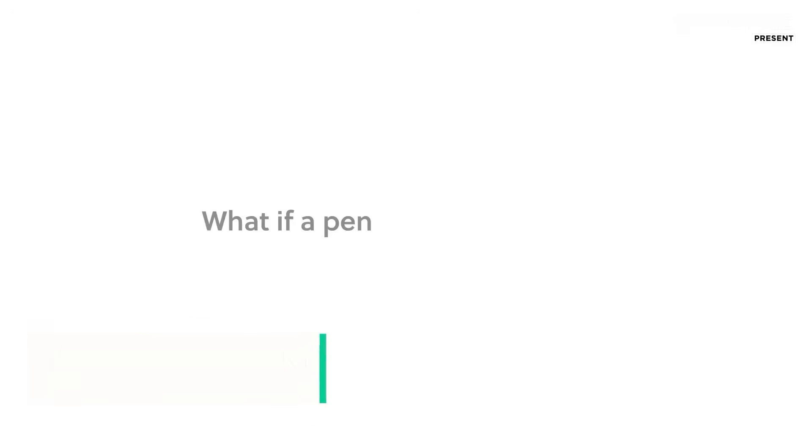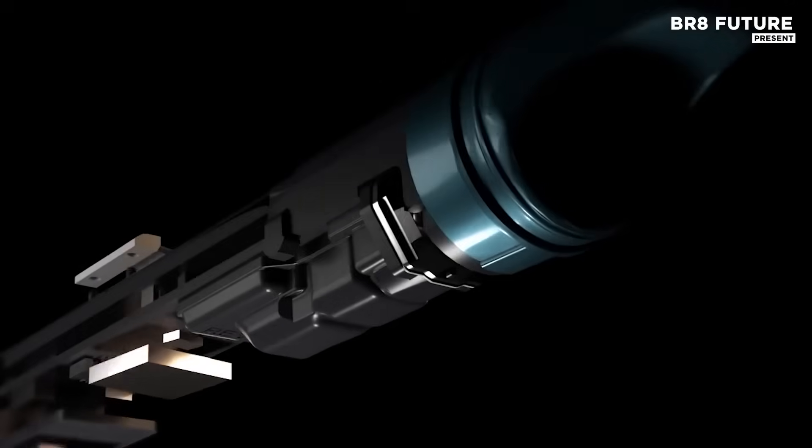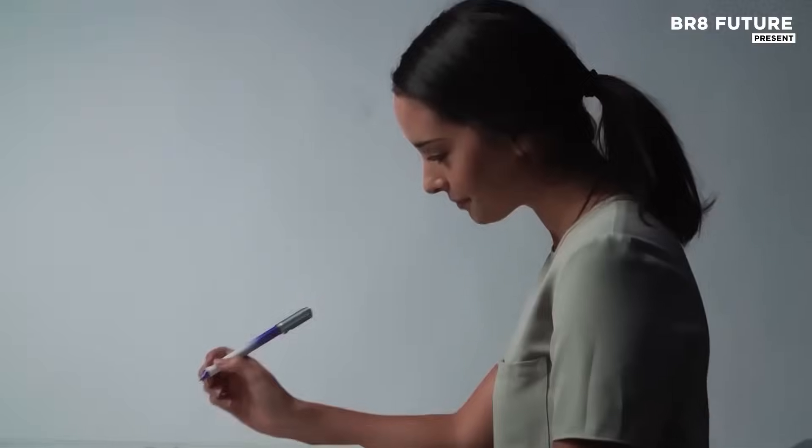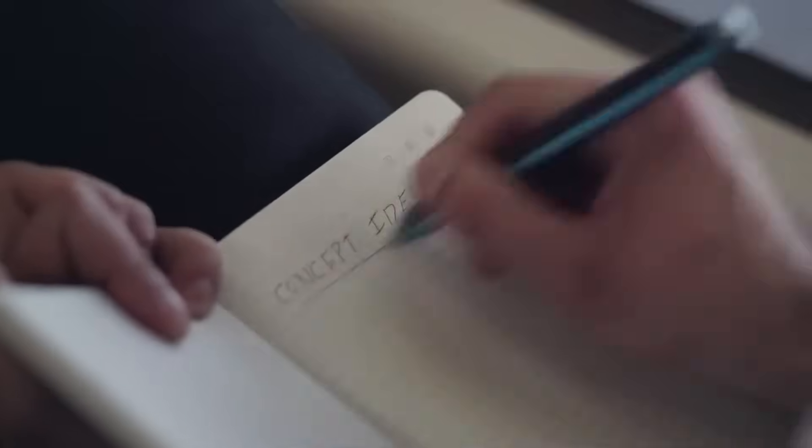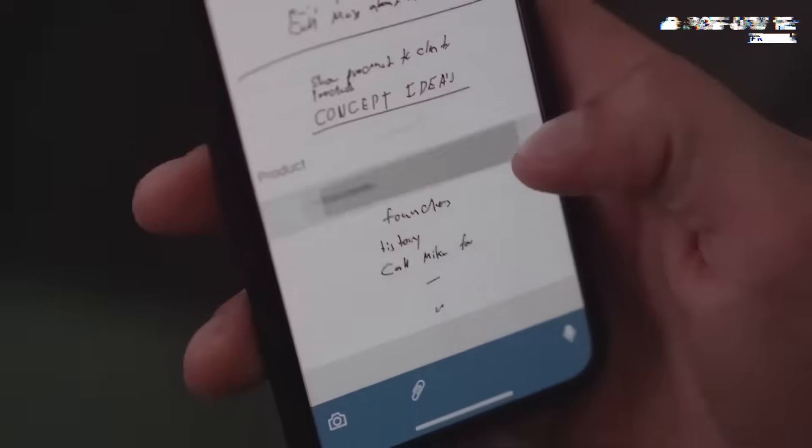The Livescribe Symphony is a cutting-edge smart pen that seamlessly merges traditional handwriting with modern technology. Designed to capture everything you write, draw, and hear, this pen connects effortlessly to your smartphone, tablet, or computer, offering the perfect blend of paper and digital convenience. The integration with the Livescribe Plus app transforms your notes, making them interactive and easier to manage.